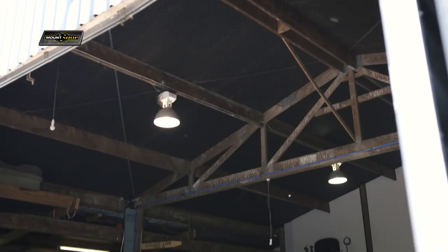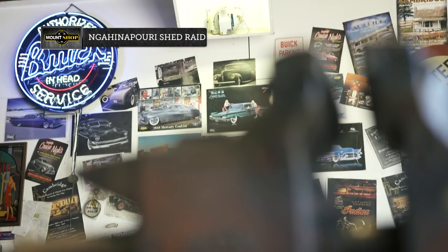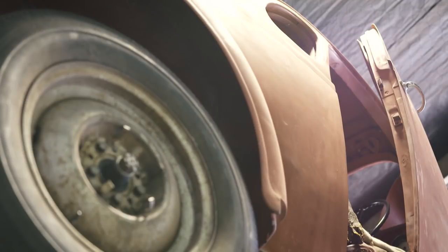Shed rating time. Thanks to our mates at Mountshop, we're in Ngāhenapuri checking out Colin and Kerry's collection of cool old stuff.